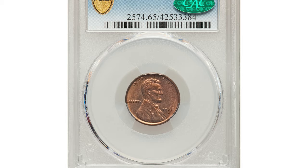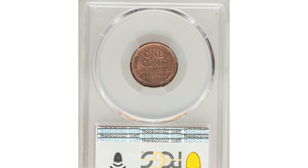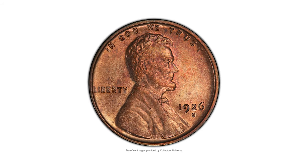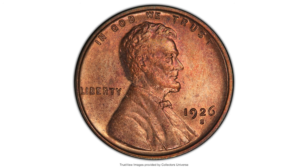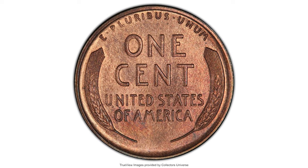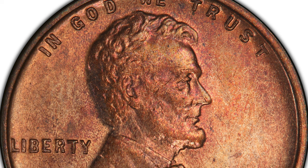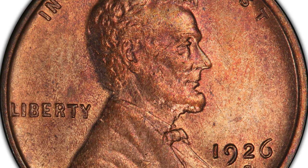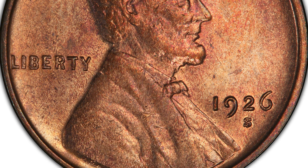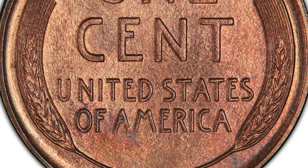This is a 1926-S Lincoln cent in MS-65 Red and Brown. In MS-65 Red, the 1926-S is one of the premier condition rarities in the Lincoln cent series, such that red and brown coins in this grade achieve their own degree of recognition and appeal. The CAC-approved red and brown gem displays a sharp strike and satiny mint luster. Original copper red hues appear on each side, balanced beautifully with rich brown toning and wood grain pattern.